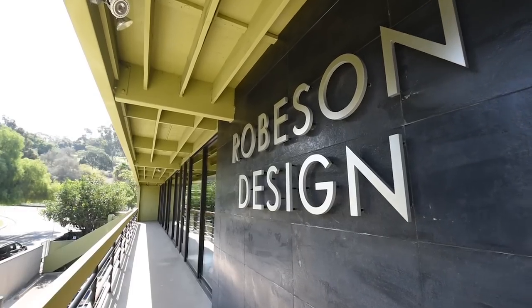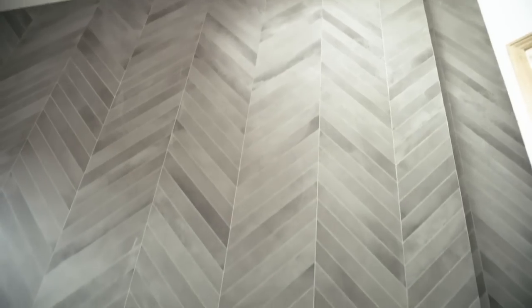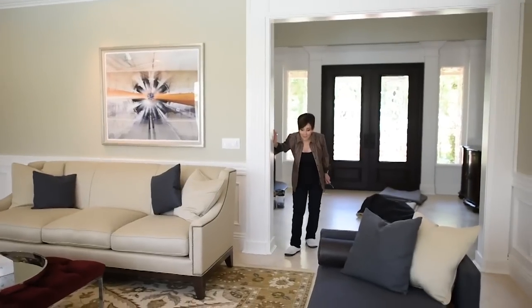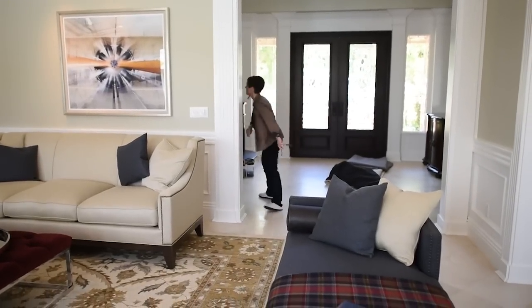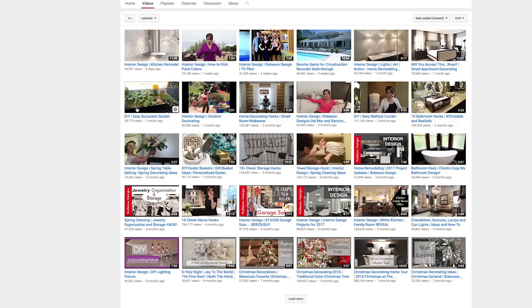Hey guys, welcome back to Ropes and Design. I hope you're a subscriber to this channel. Right now we're in the middle of installing two big projects in Southern California, and yes I am wearing slippers because they're comfortable. I'm excited to show you how those turn out.